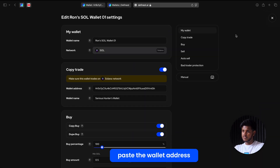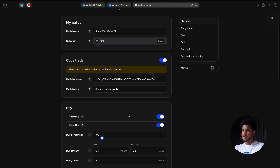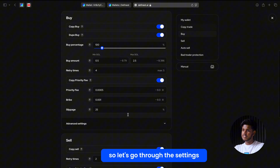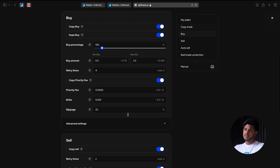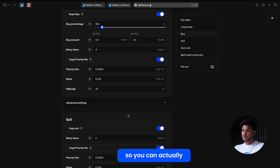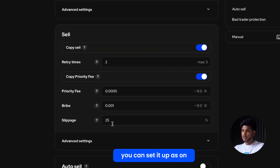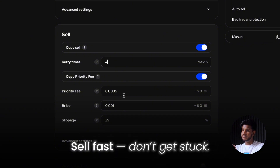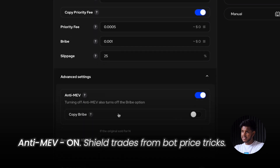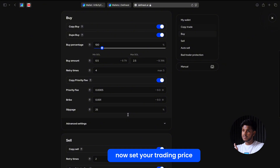Now the fun part — paste the wallet address we copied earlier. This is the wallet we're going to follow. Here are the settings that matter. The first is 'Copy Buy' — make sure to turn this on so you actually enter trades when they do. Same with 'Copy Sell' — turn that on so you don't get stuck holding forever. And here is 'Anti-MEV' — make sure to turn this on. It helps protect your trades from bots trying to mess with the price.